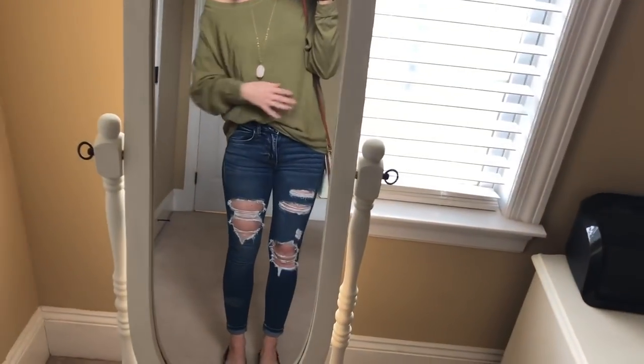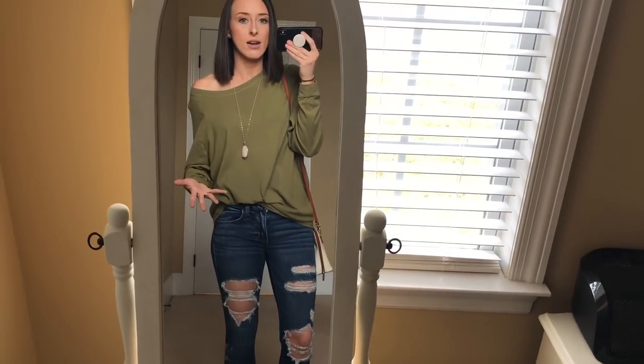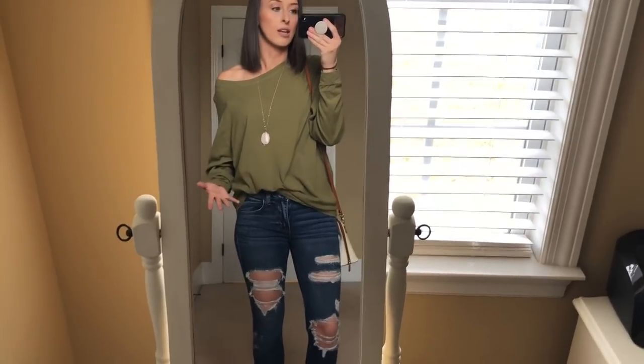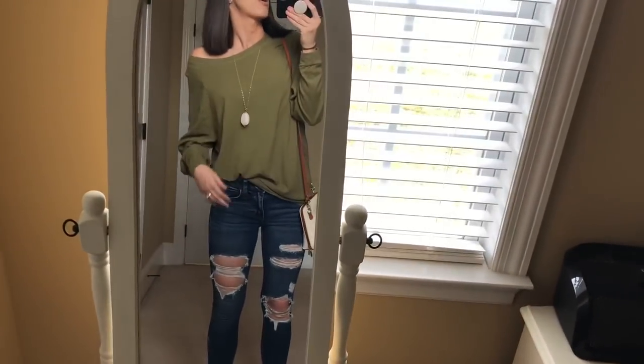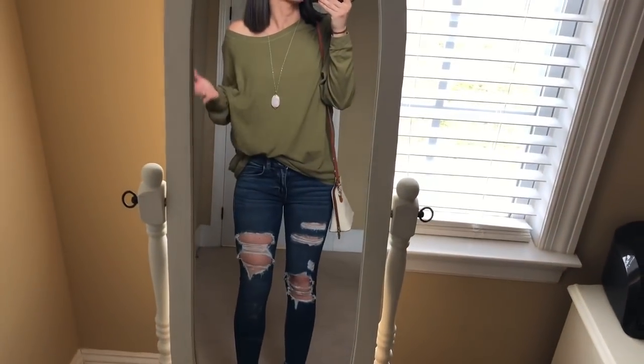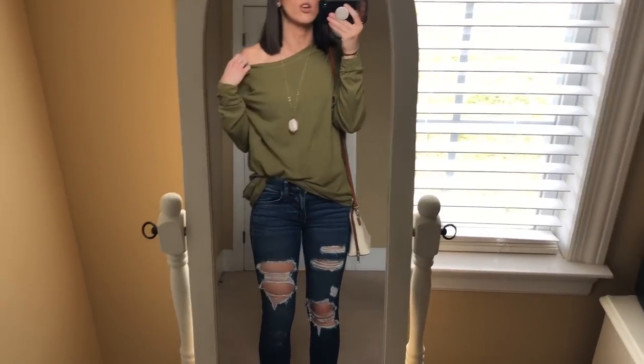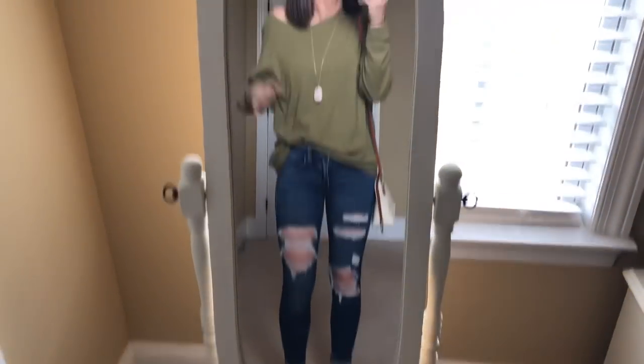I got a taupe color, I got this olive green color, I got a wine and I got a bright blue, kind of like Easter egg blue. So they're really cute and they're very versatile. They can be dressed up or dressed down. They can be worn with jeans or leggings, whatever you want. They're actually not off the shoulder, but you can make it off the shoulder like I did today.